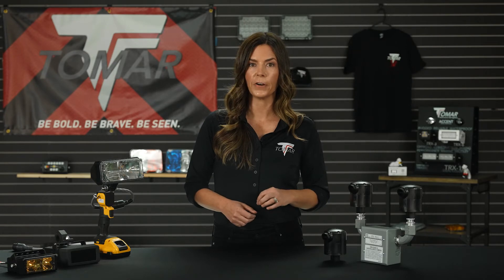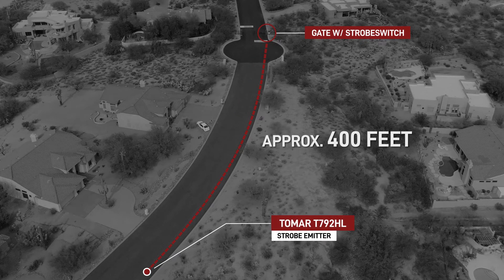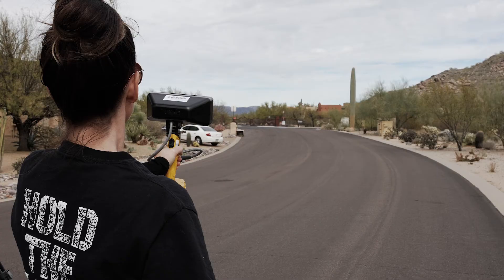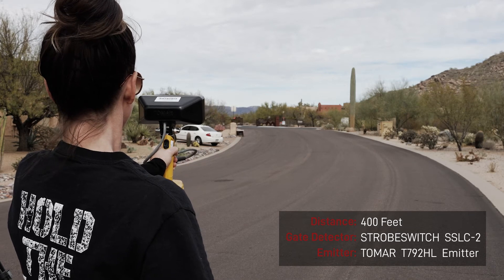To demonstrate the increased range capabilities of a Tomar strobe com 2 infrared strobe emitter, the distance to the gate is increased to 400 feet. And we can observe the Tomar T792HL opening the gate again.